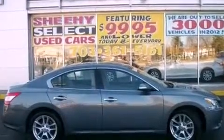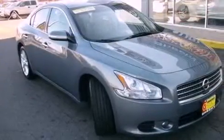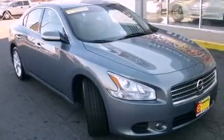Additional features include an illuminated driver side vanity mirror, an engine immobilizer theft deterrent system, an anti-lock braking system, an auto dimming rearview mirror, and this vehicle has less than 49,000 miles.